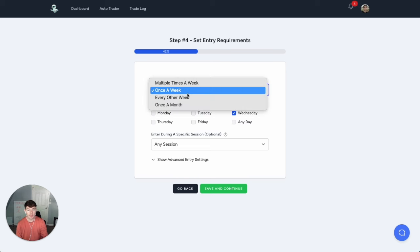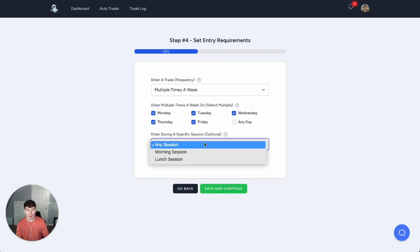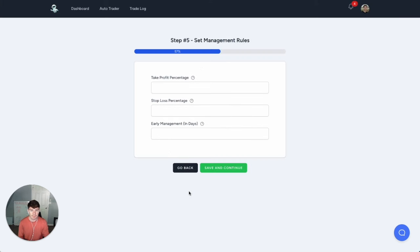Next, how often do you want to enter? Multiple times a week: Monday, Tuesday, Wednesday, Thursday, and Friday. We're going to enter in the morning session. And if we want to set any requirements on how much credit we want to collect, so that we'll only enter a trade if we collect a certain amount of money, you could do that here. For take profit, let's say we want the higher win rate, so we'll do 10%. If you want to do 20 or 25%, that's fine too.